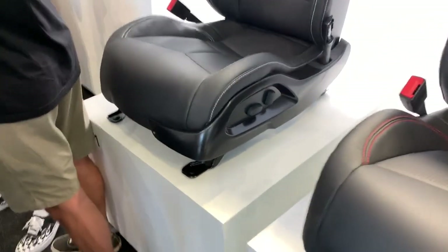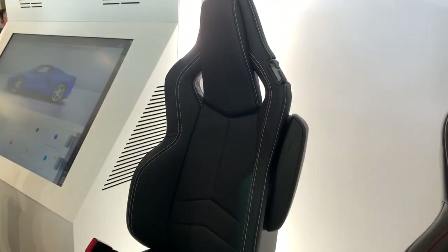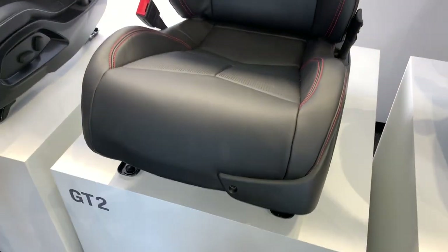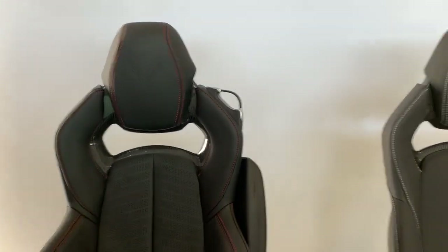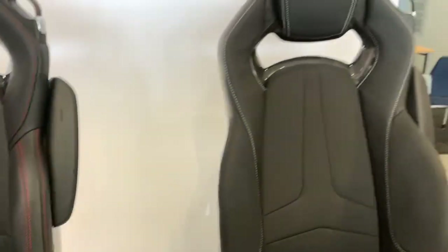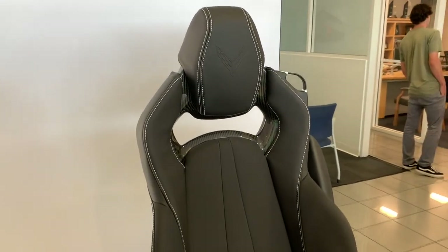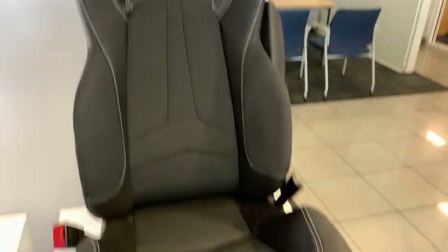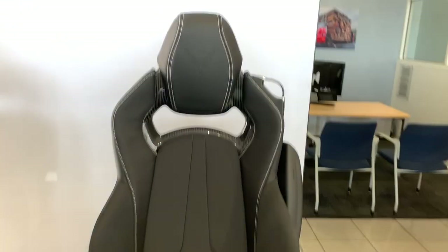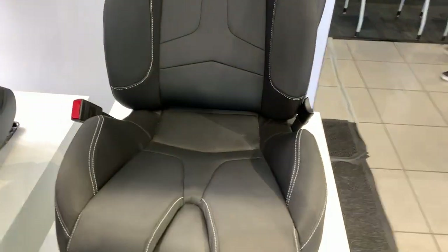Here are the different seat options. We've got the GT1 seat. This is the GT2 seat - this is the one that was in the Corvette that I just sat in. Very nice seat, very comfortable, well bolstered, so definitely good for tracking your vehicle. And this is the Competition Sport seat - haven't sat in it yet but maybe I'll try it out.